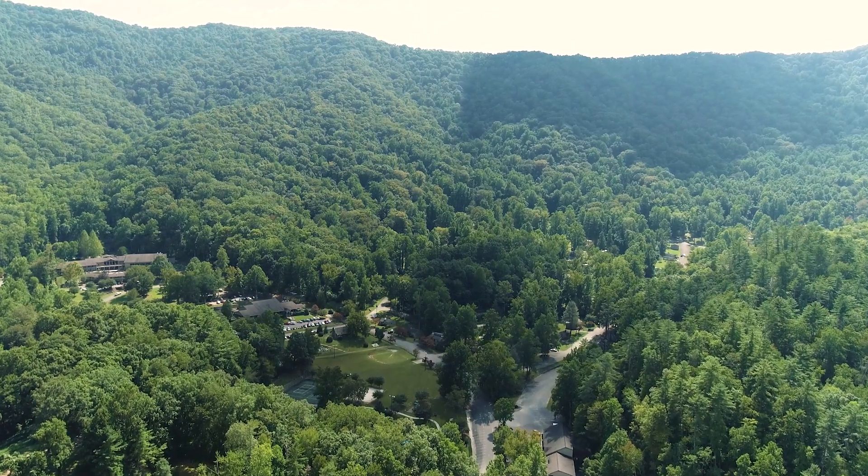Today we're treating you to a sneak peek at a top fall destination in the Smokies. As the cool weather is slowly creeping in and the leaves start to put on their best shade of autumn color, it's time to escape into the mountains and onto the water and make the most of those warm days and cool nights. This is Fontana Village Resort.